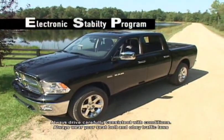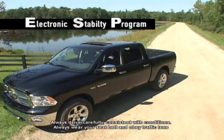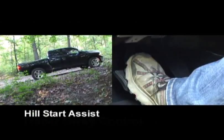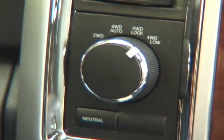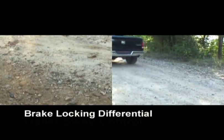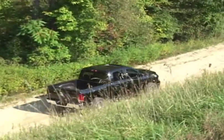The electronic stability program in the 2009 Dodge Ram has several features that enhance performance for the outdoorsman. Hill Start Assist allows you to launch from a stop on an incline without rolling backwards. In four-wheel drive low, there's a brake locking differential that transfers power from slipping wheels to wheels that have traction. In terms of safety, the 2009 Dodge Ram has one of the most comprehensive electronic stability programs in the industry.